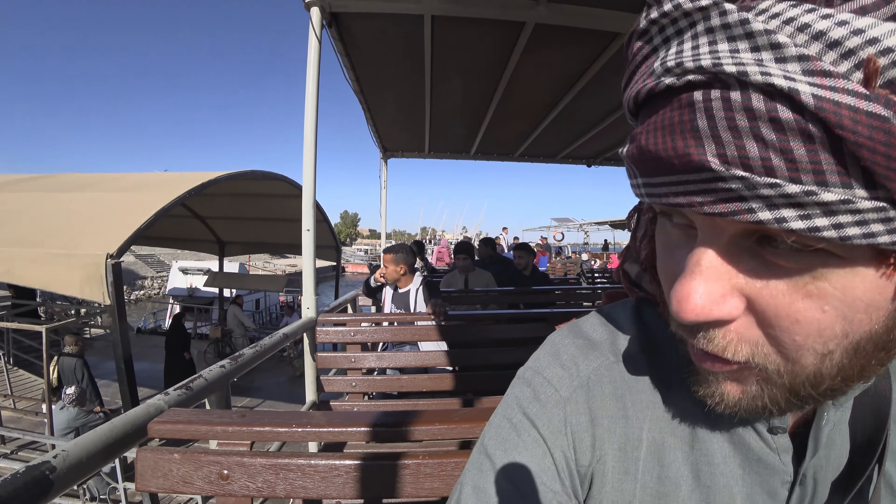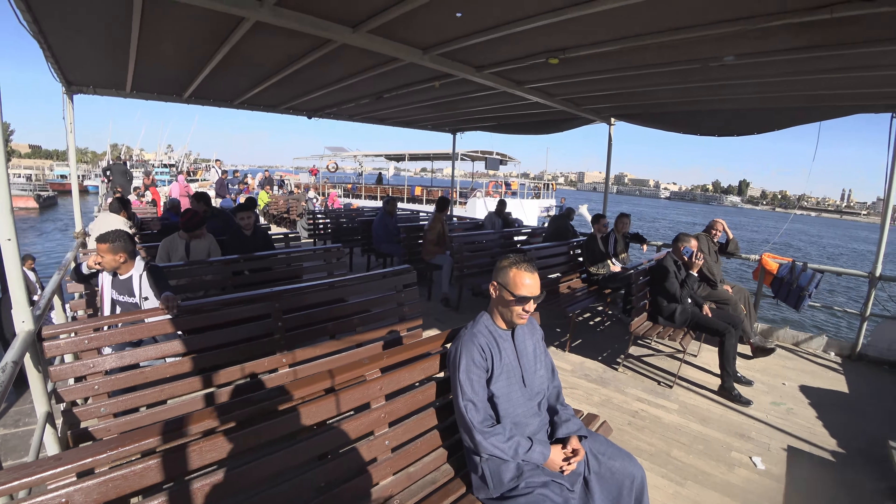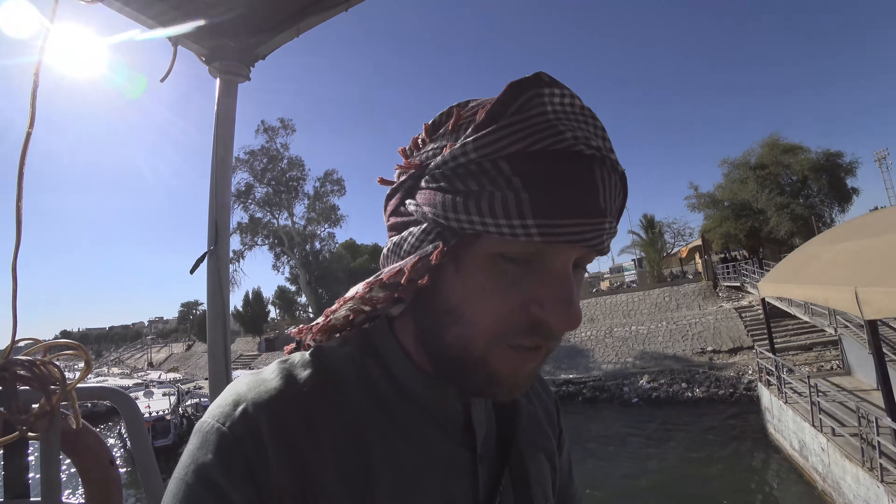Today we're going to experience the real life of Luxor, off the beaten tourist path. We want to see how local people live here in Luxor, with normal prices. For example, this is the real ferry — they are all locals, no tourists, upper deck and lower deck. It only costs 5 Egyptian pounds, which is about 20 US cents. The other boat costs a dollar per person for a private boat, but this is much cheaper.